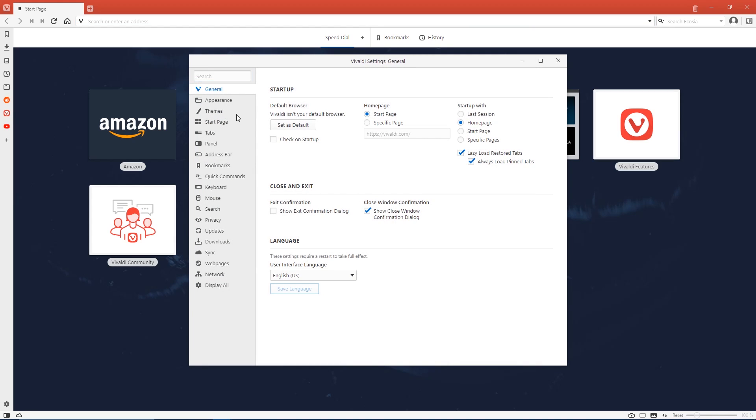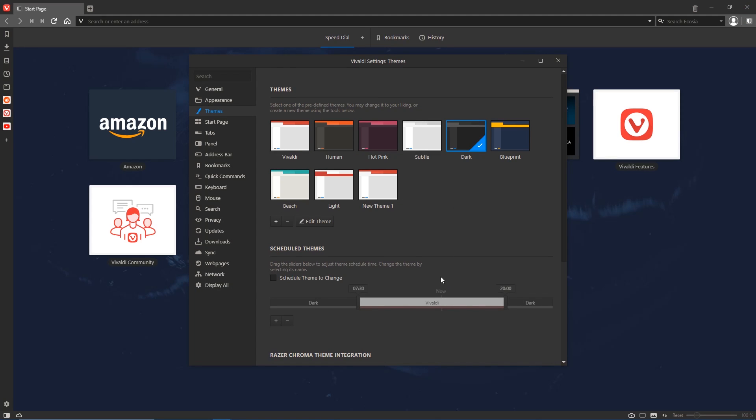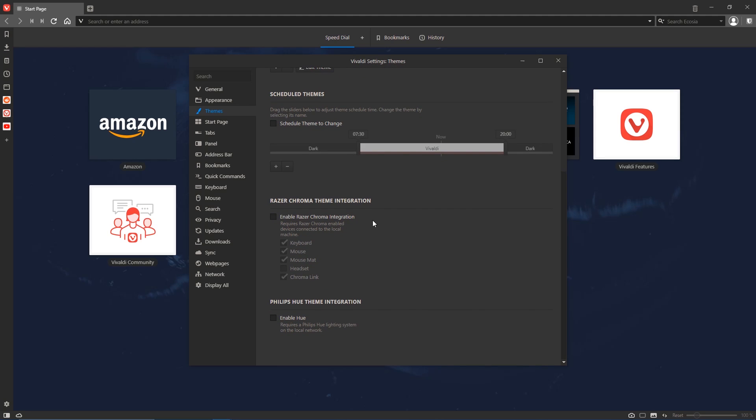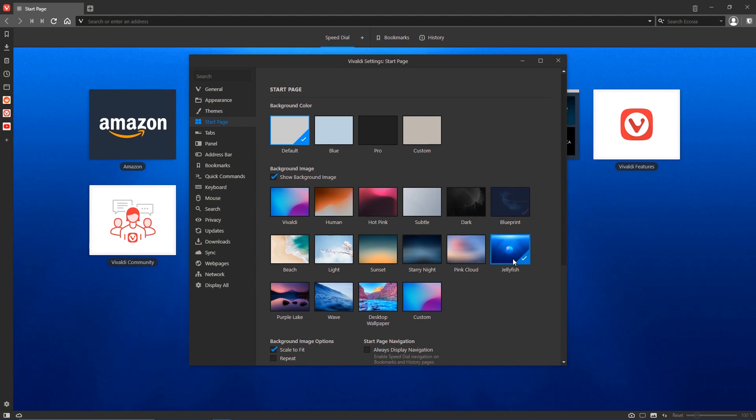Going to themes, there are several to choose from — I'll go with dark. Below that you can schedule the times for the themes, and scrolling down you can enable Razer Chroma and Philips Hue theme integration. On the start page, you can change the background color and background image. These are just a few of the changes you can make in Vivaldi — I'll leave the rest for you to discover on your own.